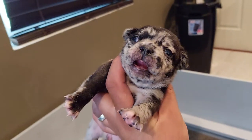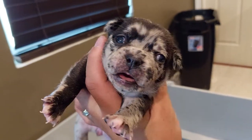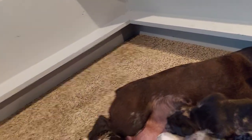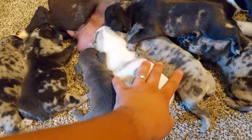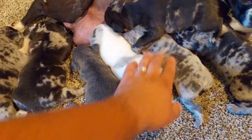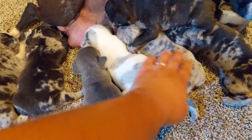Look at that — just beautiful pups. None of these three are available; they've been reserved. The solid blue, the merle pied, and the lilac merle have already been reserved.